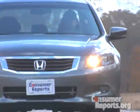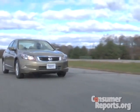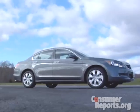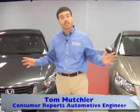The Honda Accord has always been one of our top scoring family sedans. We bought two of them to test — an LX Premium with a four-cylinder, an EX with leather, and a V6. Let's see if these Accords have what it takes to stay on top.